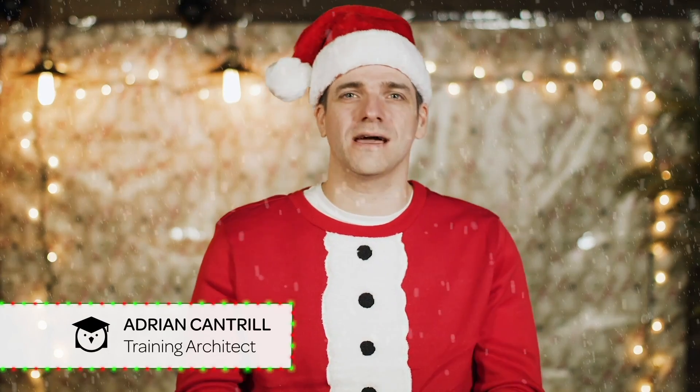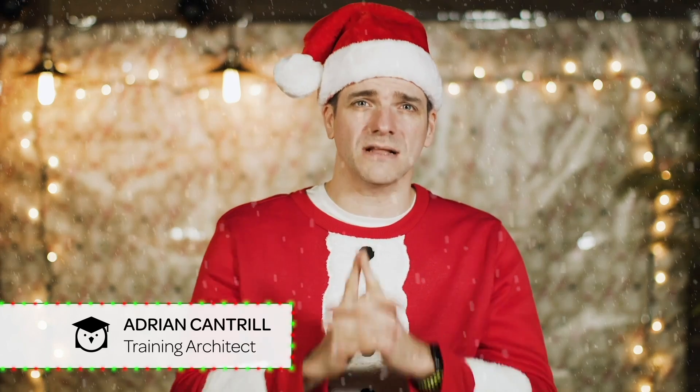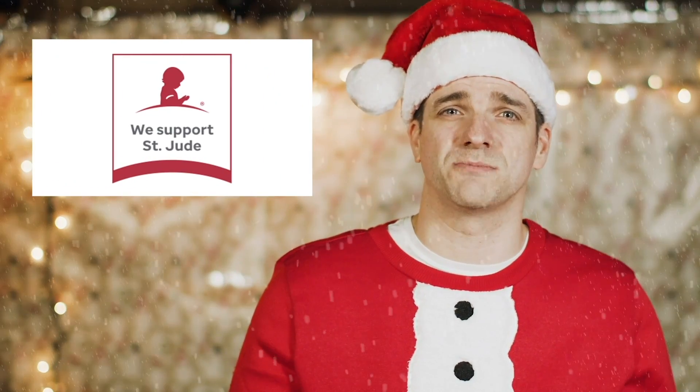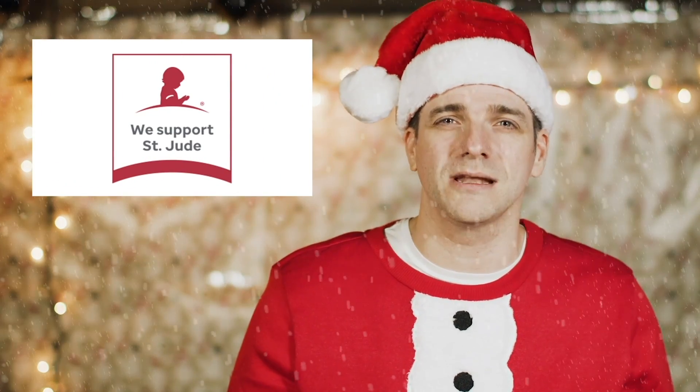Hello, I'm Adrian and I'm a training architect at Linux Academy. This holiday season I invite you to give back — for every learning activity that you complete between December 16th and 26th, Linux Academy will donate $1 to St. Jude's Children's Research Hospital. St. Jude's is a leading pediatric research hospital that is pioneering groundbreaking new treatments for childhood disease.